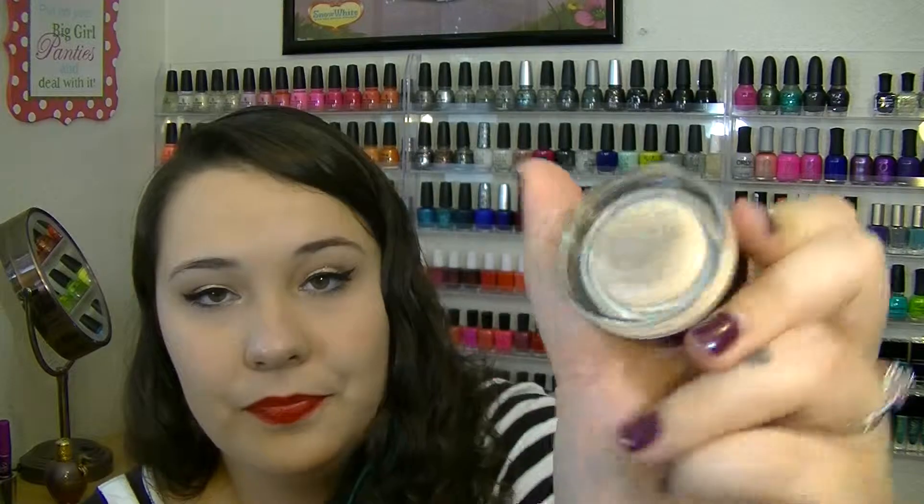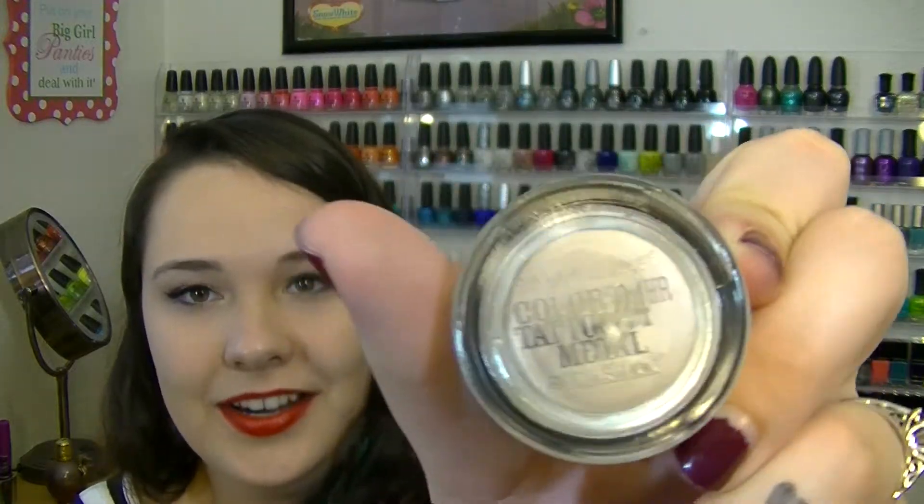Everybody knows about this product too — this is another Maybelline Color Tattoo, and this one is in Barely Branded. Everybody has been using this as a base color for eyeshadow, and it works really well for that. I'm wearing it today under some sparkly shadows. It does crease on me, but everything creases on me. I still love it and would repurchase.